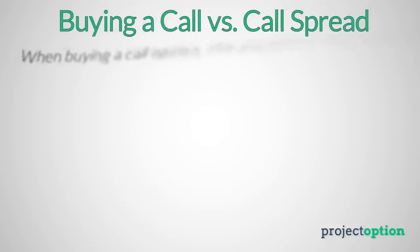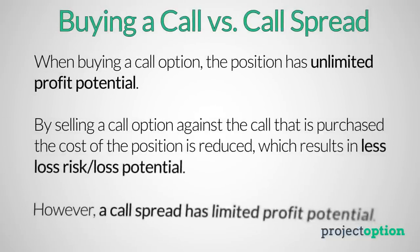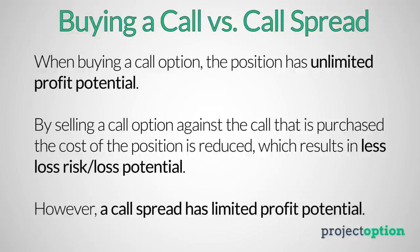Compared to just buying the call option by itself, selling a call option at a higher strike price reduces the cost of the trade, which effectively reduces the overall loss potential. However, by selling a call option against the purchased call option, the position has limited profit potential, whereas when you just buy a call option, you have unlimited profit potential since there's no limit to how much a stock's price can increase.